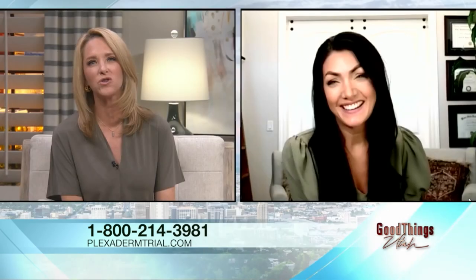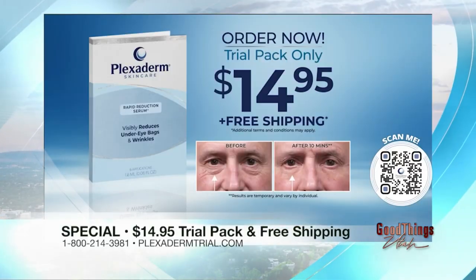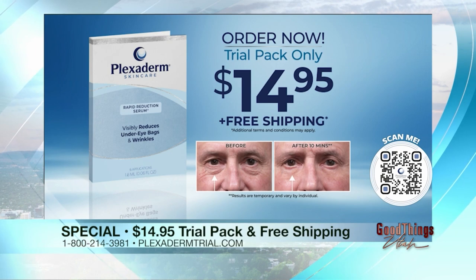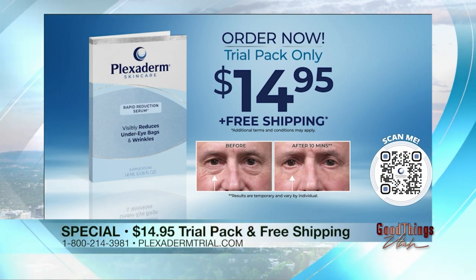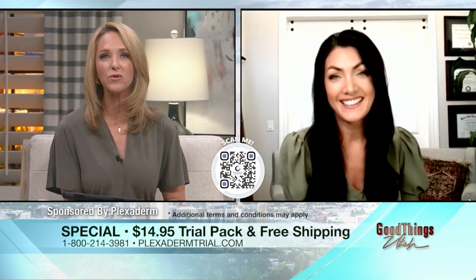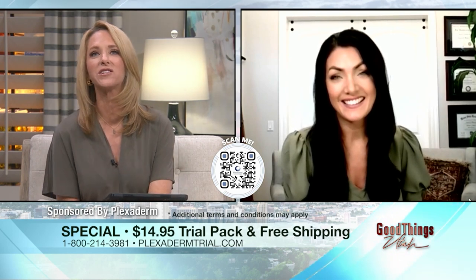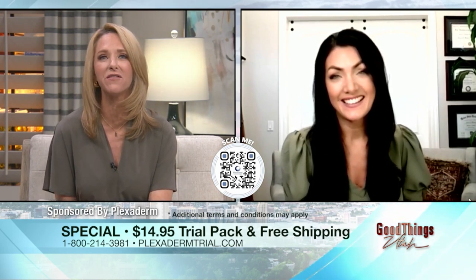Finally, that special trial offer — if you've talked our viewers into it, what can they do? This is the best way to try this: a six-application trial pack. It's only $14.95, it's not a repeat subscription, it comes one at a time with free shipping and a money-back guarantee. This is basically risk-free. Check it out at plexidermtrial.com. You can also call 800-214-3981, or visit abc4.com for more information.